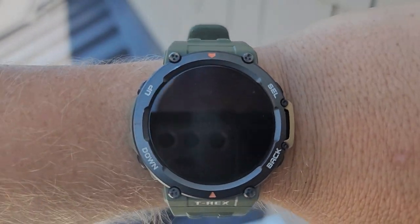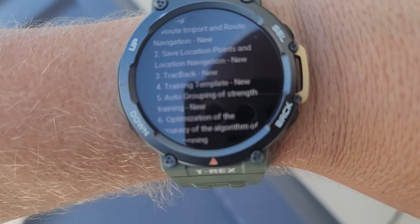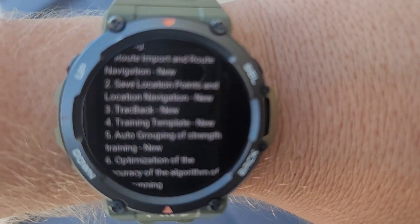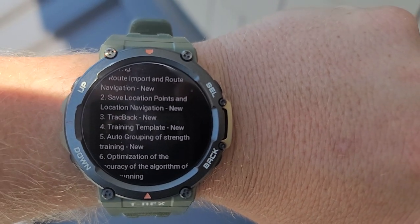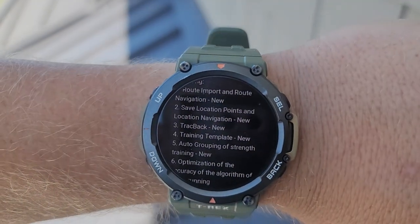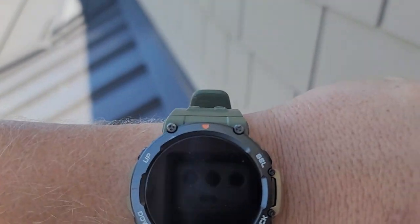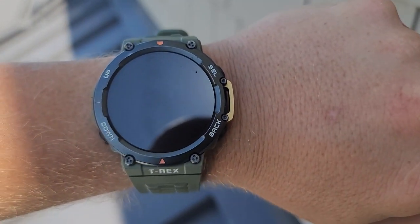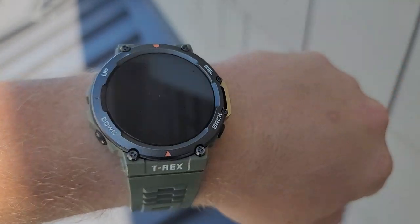For the few of you that keep commenting on my videos telling me that the watch already had the backtrack feature — well, it's actually called trackback, I keep saying backtrack. Number three right there is new. Maybe you had some special version of the software that gave you the trackback feature, but I did not have it, so I'm reporting on what I had.